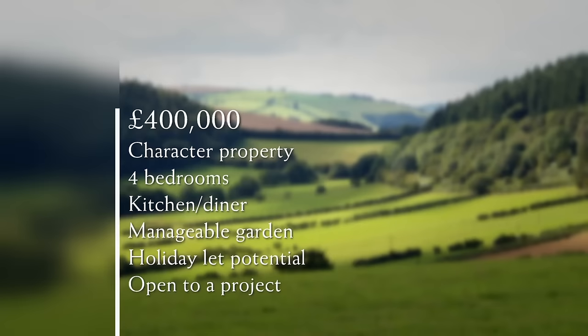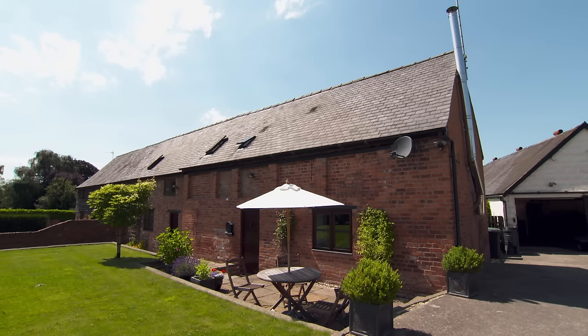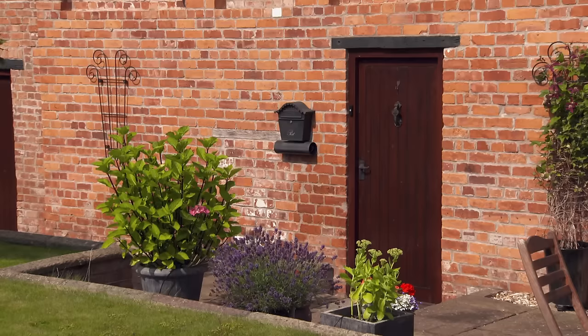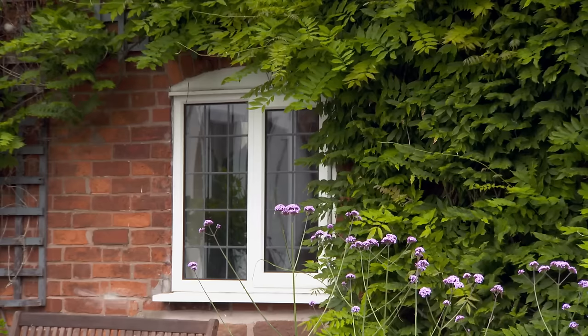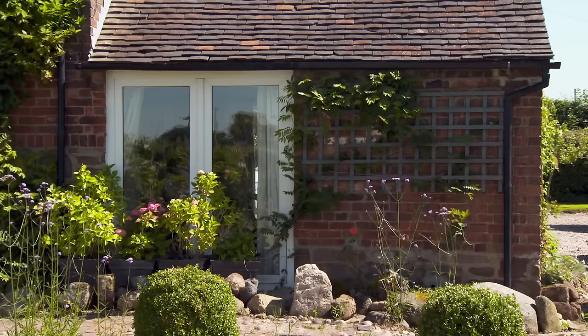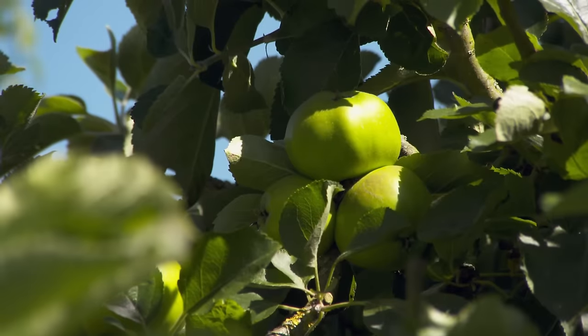With £400,000 to spend, property hunting novices Ruth and Jason would like a characterful home to grow into. They want four bedrooms and a large kitchen-diner. Outside, the grounds should include a manageable garden and the potential to add holiday lets. And because Jason's handy with a hammer, they'll consider a project. Several premium properties have been lined up to compare, with price tags revealed only at the end of each tour. The mystery house might offer the perfect home to raise a family, but with a twist on their business idea.